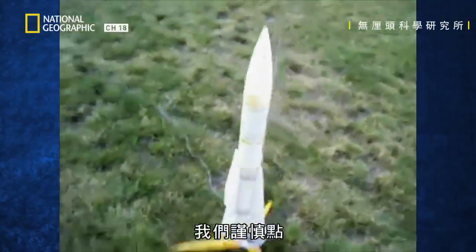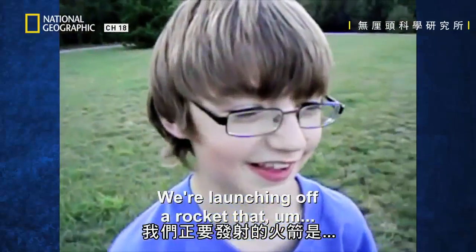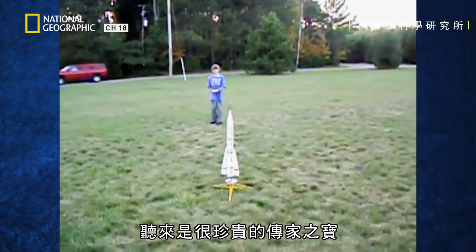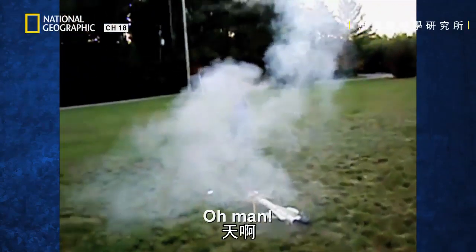Let's be more cautious and have a look at a smaller rocket. Watching off the rocket that Dad had when he was a kid — sounds like an important heirloom. You'd better be careful with it.